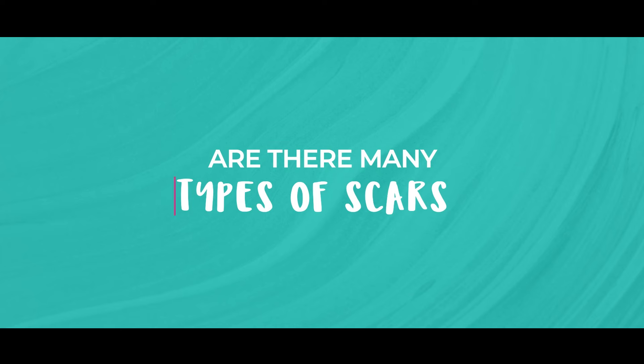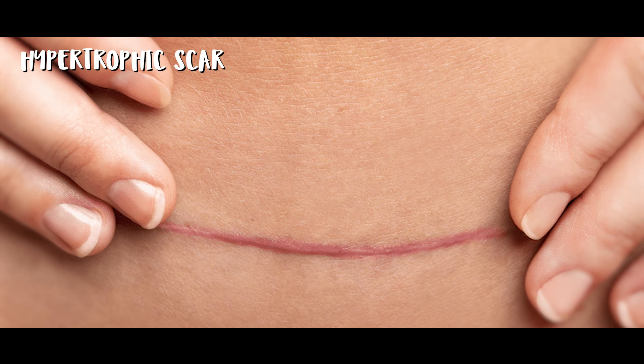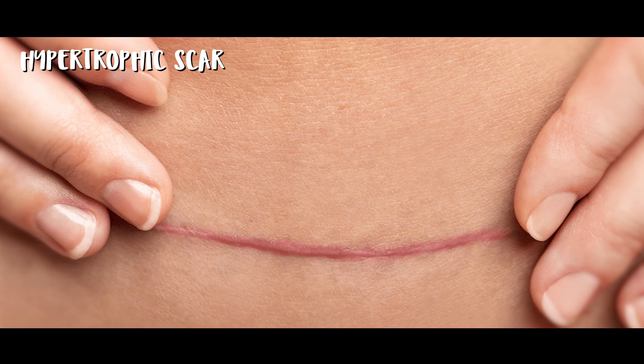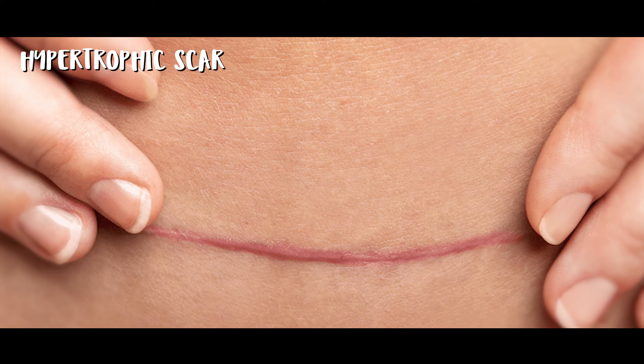So are there many types of scars? There are several types that can result from breast surgery. Flat and pale scars are the most common and tend to become less noticeable over time. Hypertrophic scars are raised and may be red or darker than the surrounding skin, and they generally stay within the boundaries of the original incision.